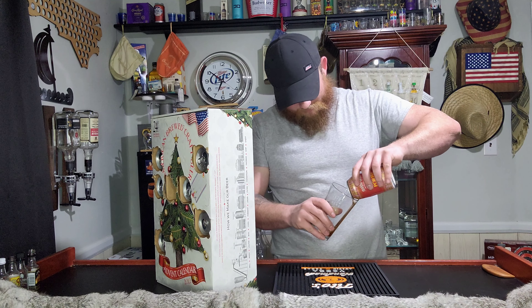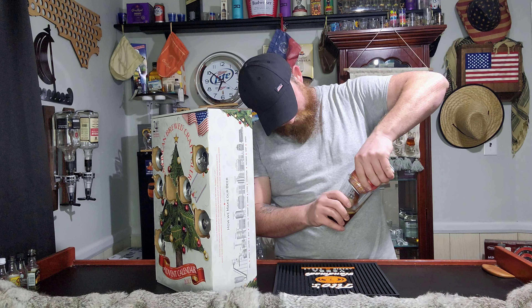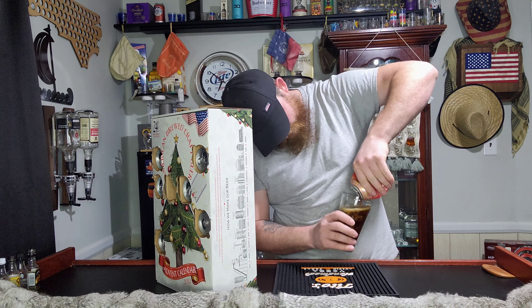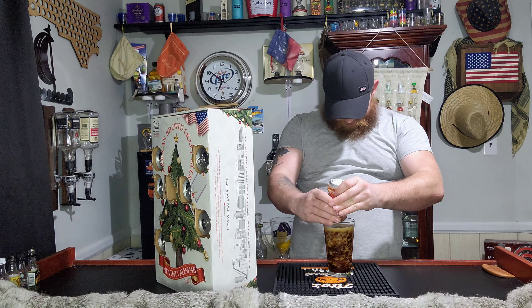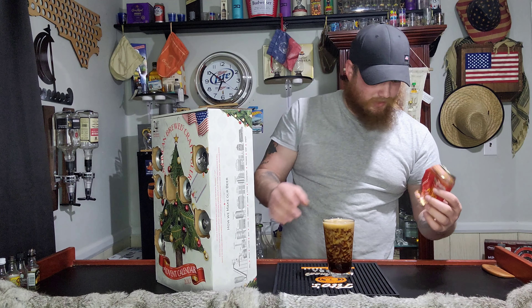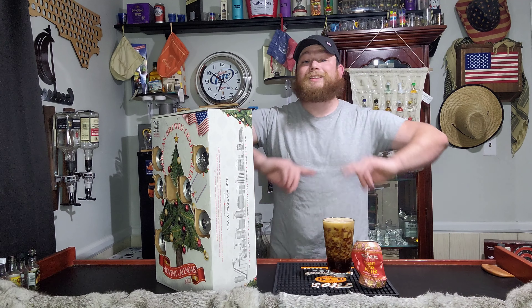We might have left it in the fridge too long. We're still going to drink it though. We're not going to be able to save this can — that is terrible. Sorry about that. Note to self: don't get the fridge too cold for the peanut butter one.